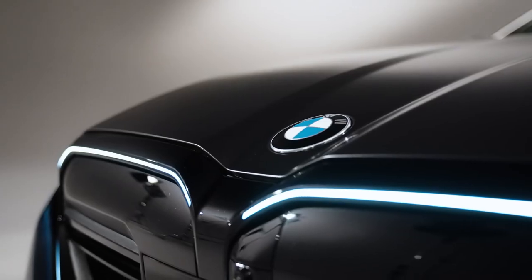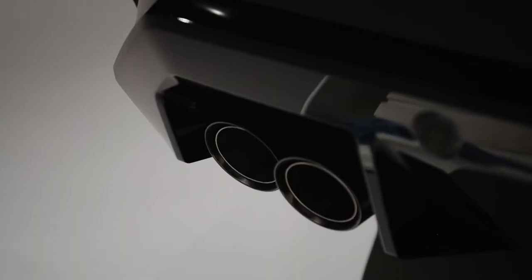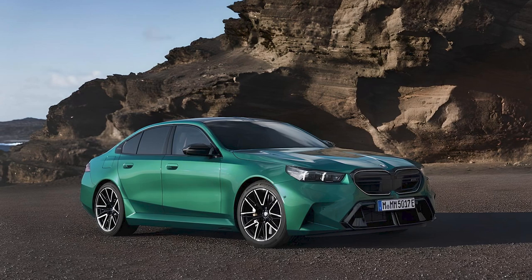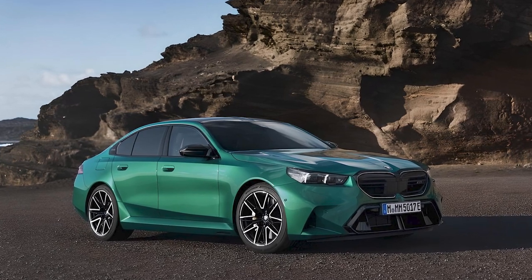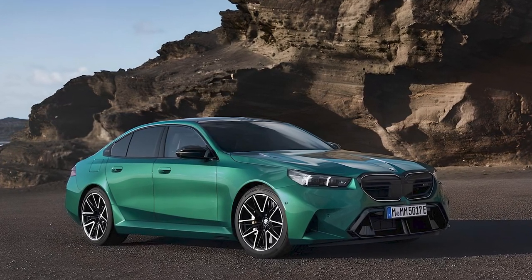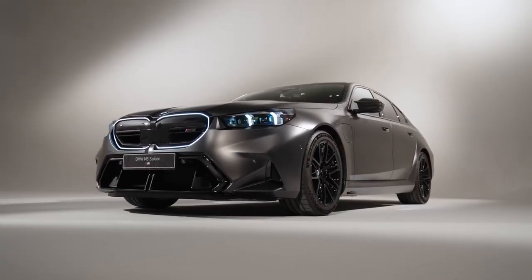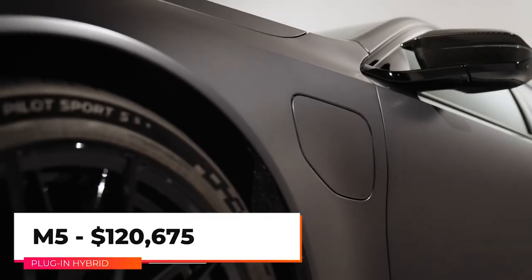Today we will be taking a look at the all-new 2025 BMW M5. It's the hottest version of the 5 Series sedan, packing extra firepower and an upgraded chassis. The M5 sedan is redesigned for 2025 and is now available only as a plug-in hybrid.